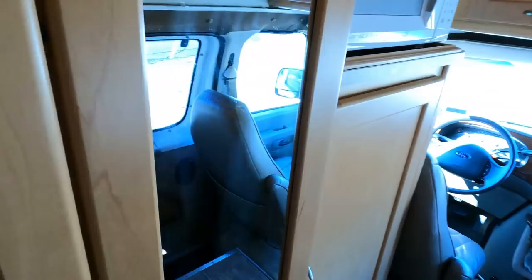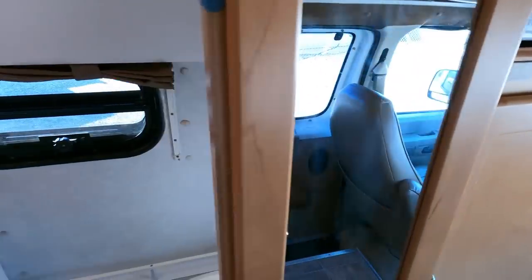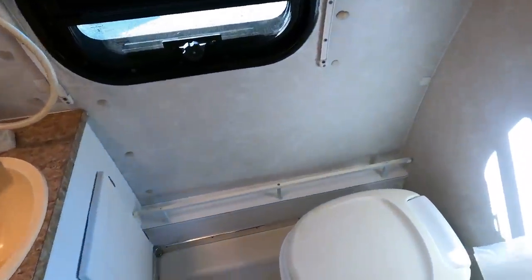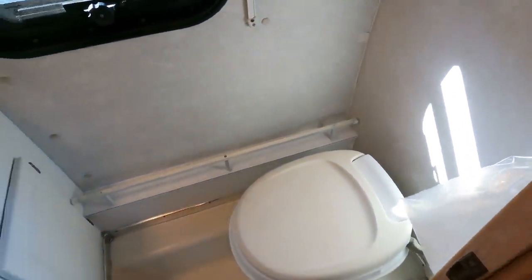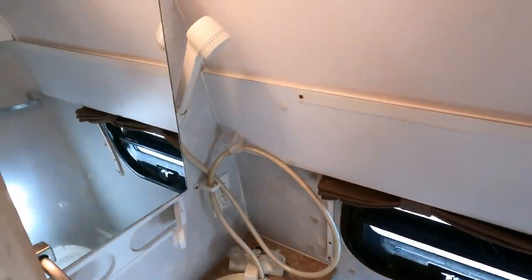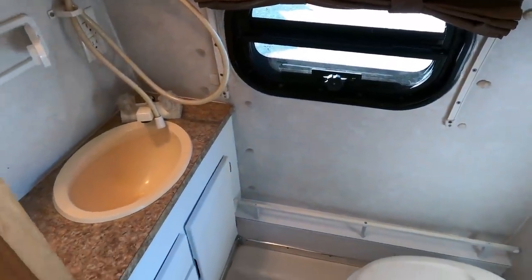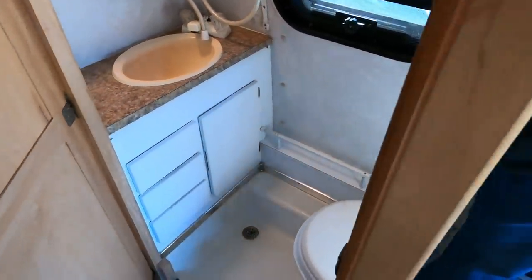The bathroom — this isn't like a Road Trek where you have to take a shower in the middle of the hallway. This has got a fully enclosed bath, what they call a wet bath, where you sit on the toilet to take your shower. That's about all you can do on something like this to have any kind of comfort for a shower. You've got a curtain so you can leave the door open while showering or close it off either way.